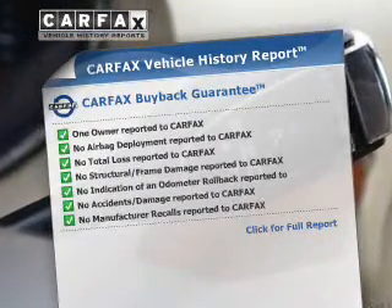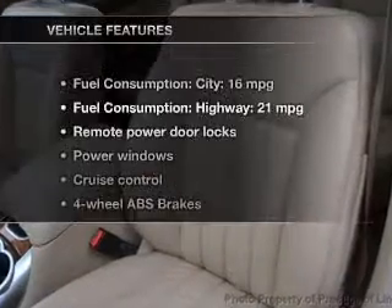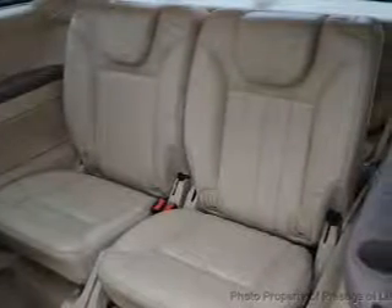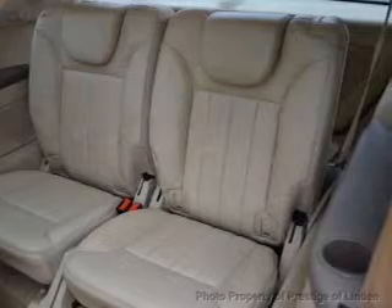Rest easy knowing this vehicle comes with a Carfax vehicle history report from Carfax, the most trusted provider of vehicle history information. With these notable features, you won't want to miss out on the opportunity to own this amazing ride: power door locks, power windows, cruise control, an AM/FM stereo with a CD player, satellite radio, power mirrors, and an alarm system. Call today to schedule a test drive.